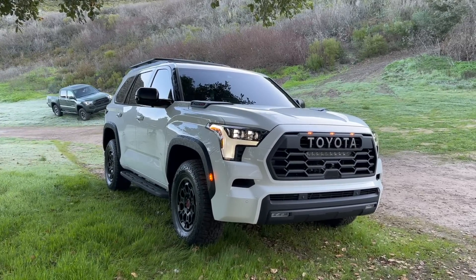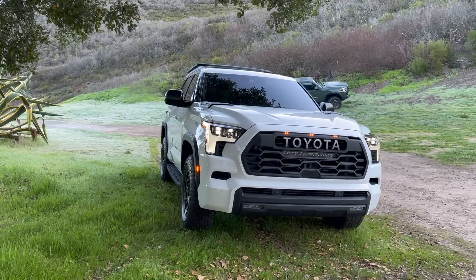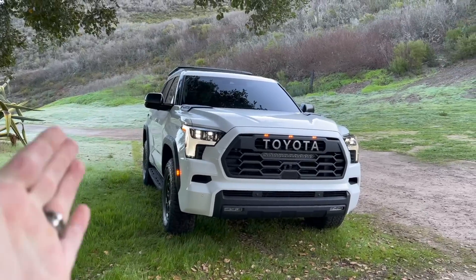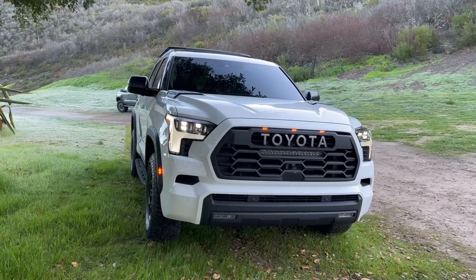The 2023 Toyota Sequoia TRD Pro, third generation. In this video, it is a very early prototype, so I'm just going to show you the outside, inside, some of the cool features, talk about the powertrain that it shares with the Tundra, and give you an overall first impression.